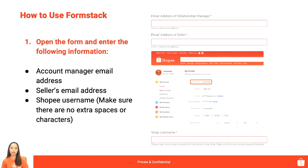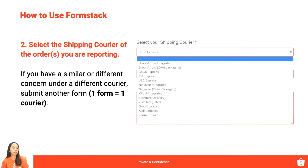The same goes for the email address of the seller — kung ano yung email address na ilalagay ninyo dito, doon isa-send yung updates for the request. Make sure it's correct. Next is Shopee username — make sure na username yung ilalagay natin dito and not the shop name, kasi yung username wala siyang space and other characters. That is the identifier we use to search for your account. Next, select the shipping courier of the order you are reporting — is it Gogo Express, J&T Express, Standard Delivery, or Ninja Band?